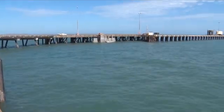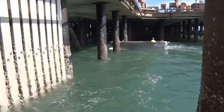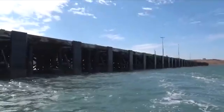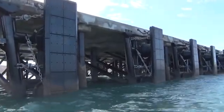Juratec Australia has significant experience in the remediation of marine structures and this 24,000 man-hour project was successfully delivered to the client's complete satisfaction, safely and on time and budget.